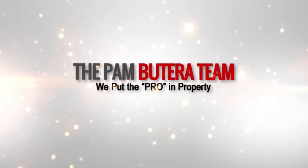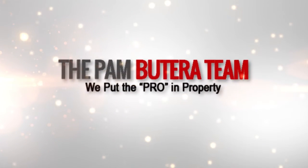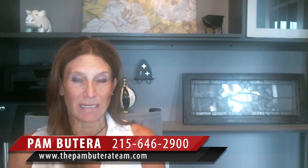Hi, it's Pam Bioteri, your trusted real estate advisor. Today I'm here to talk about three important tips that can improve the value of your home.